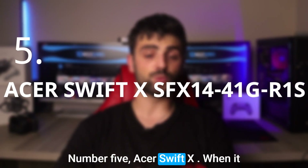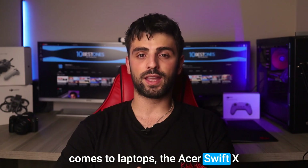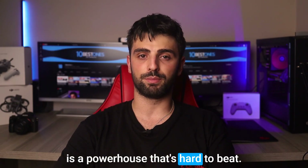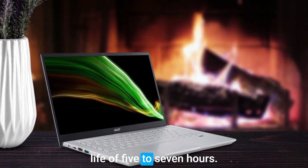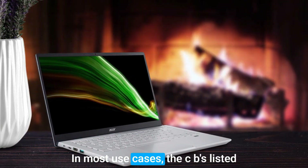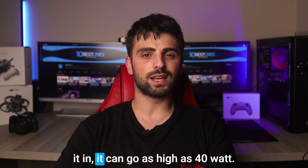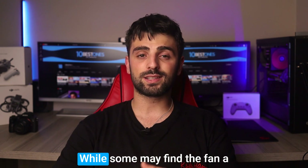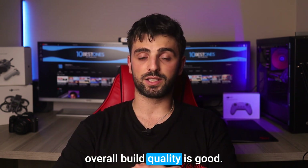Number 5, Acer Swift X. When it comes to laptops, the Acer Swift X is a powerhouse that's hard to beat. It's compact yet packs a lot of battery, giving you an amazing battery life of 5 to 7 hours in most use cases. The CPU's listed power is 15W, but when you plug it in, it can go as high as 40W. While some may find the fan a bit loud under heavy load, the overall build quality is good.